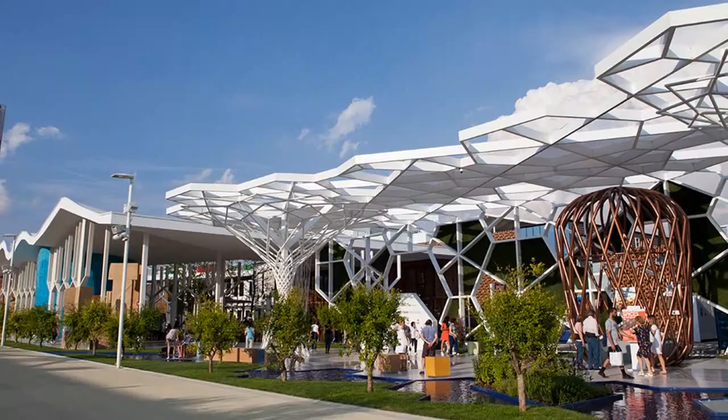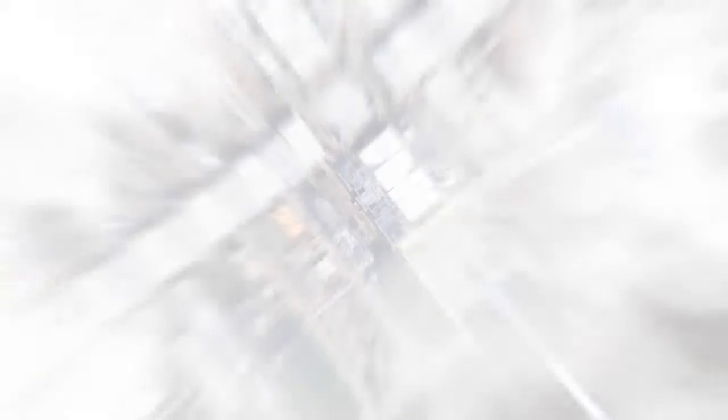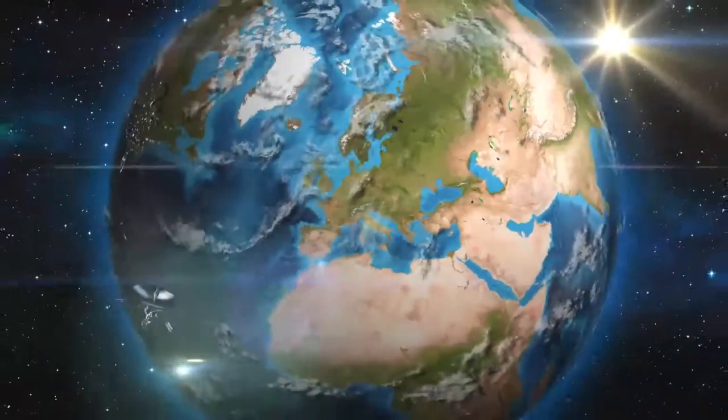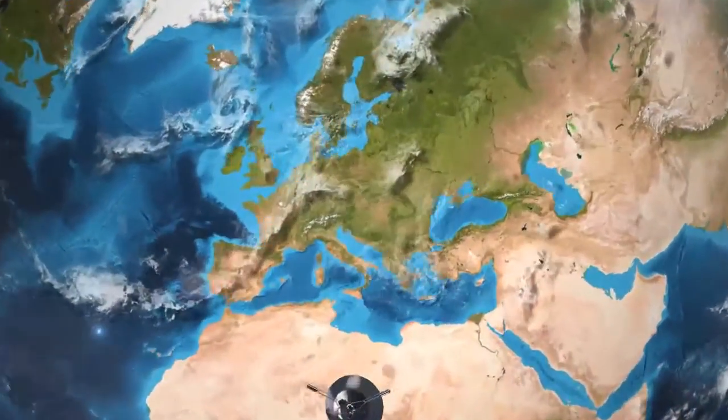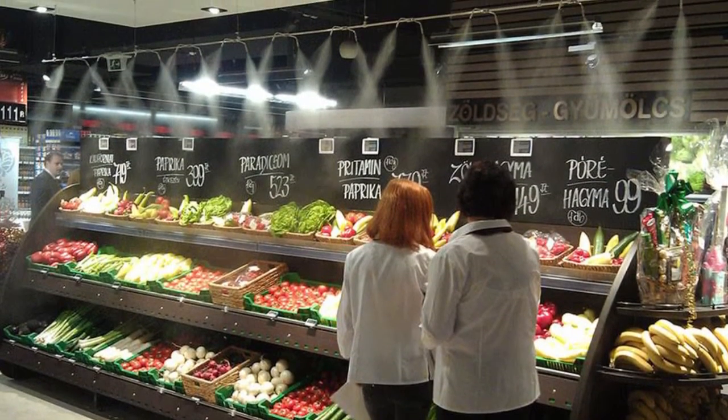The Expo Milano 2015 was conducted in Milan, Italy, where Energy Cool and its partner solutions were used for cooling and special effects. Despite high temperatures in July and August, having a drink outdoors was not a problem for visitors. A grocery store in Budapest, Hungary has also adopted our mist cooling products — our system produces the ideal temperature to keep fruits, vegetables, meat, and fish fresh without wetting surfaces.